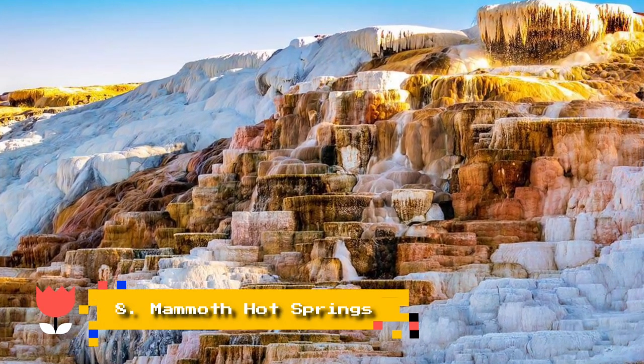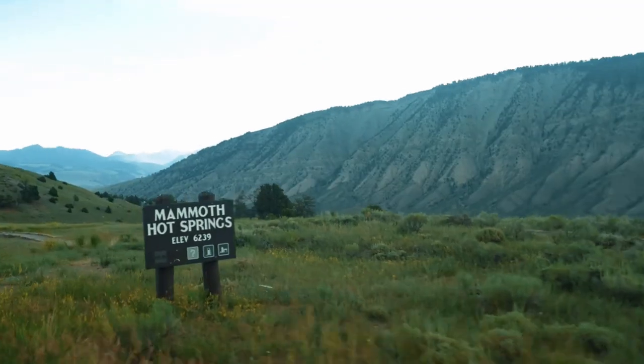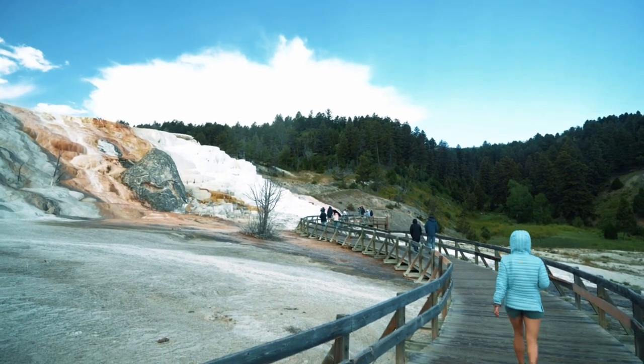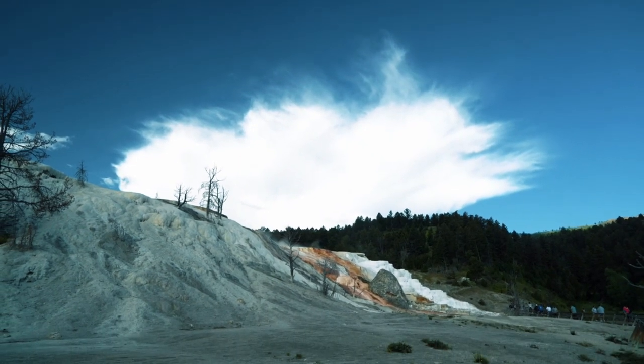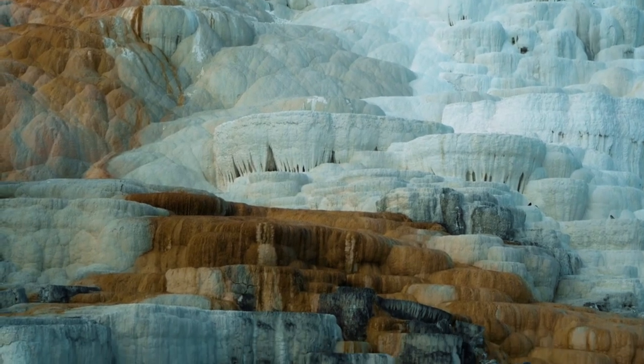Number 8: Mammoth Hot Springs. Close to the north entrance to the park, the Mammoth Hot Springs formed within limestone, which resulted in strange-looking rock formations and beautiful colors. It takes about one hour to circle around the hot springs on the boardwalk trails. Expect amazing views and tons of photo opportunities.